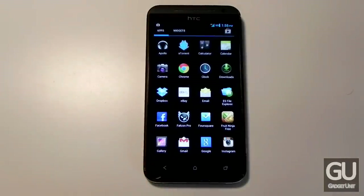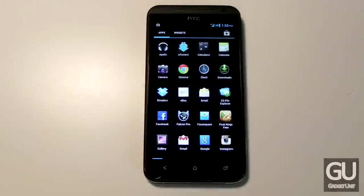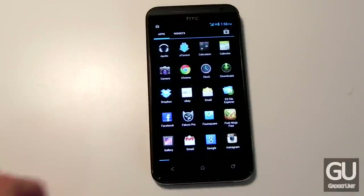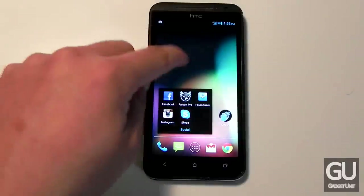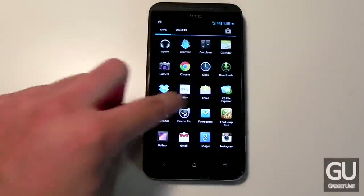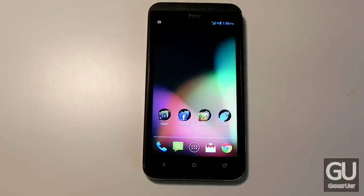If I go back to the all apps menu, there are only two pages of apps. Since it's rooted, I've manually removed the applications I didn't want. All of these applications are organized into folders on my home screen, so I never actually have to go to the all apps page. Everything is organized, I have exactly what I want, and nothing the carrier installs that I can't remove.